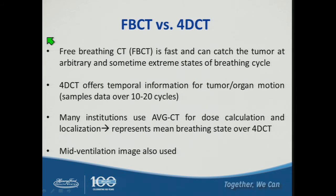A free breathing CT is fast with a very fast couch pitch and can catch the tumor at an arbitrary and sometimes extreme state of the breathing cycle. 4D CT, by contrast, uses a very slow pitch, providing redundant and temporal information for tumor and organ motion, sampling data over 10 to 20 breathing cycles in a single scan. Many institutions use an average CT derived from the 4D CT data for dose calculation and IGRT, representing the average or mean breathing state.